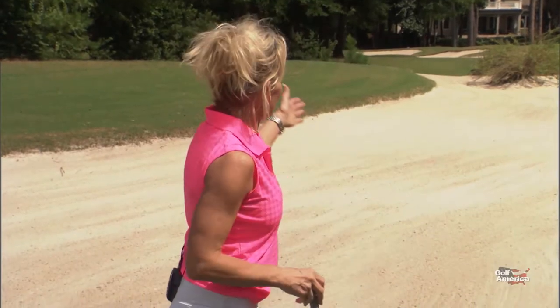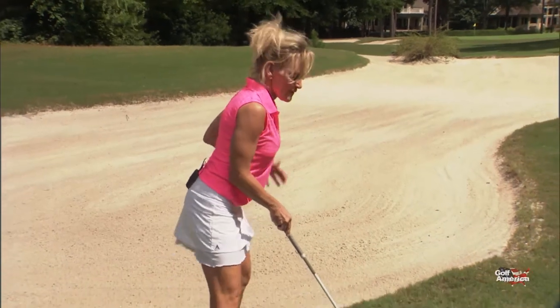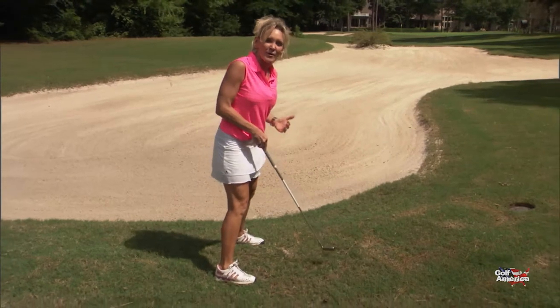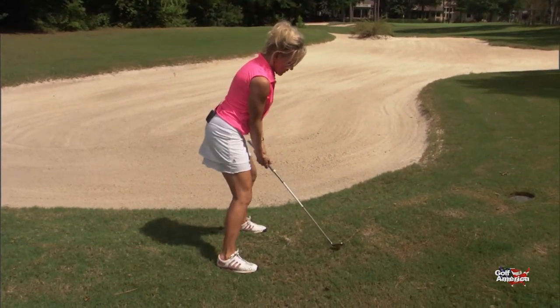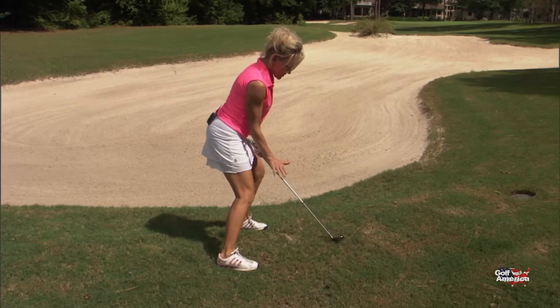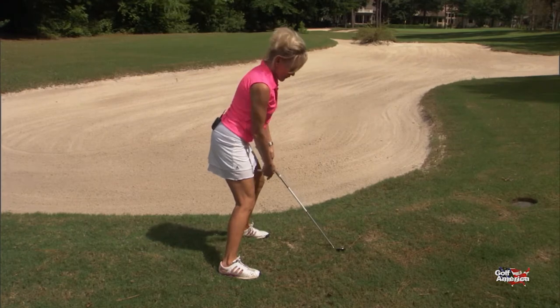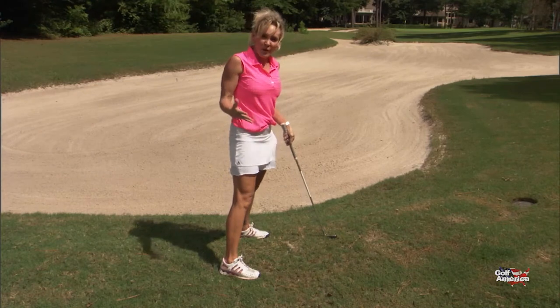I'm Mindy B. from Fit4Golf, Fit4Life, and we're here at the beautiful Porter's Neck Country Club in Wilmington, North Carolina. Whenever I get in the sand and I have a bunker shot — even a fairway shot from the sand — it is very important that I don't move my lower body. I need to dig my feet in, do a slight forward press, and stay as if I'm in cement from my hips down to my feet so that I can get a good, solid bunker shot.